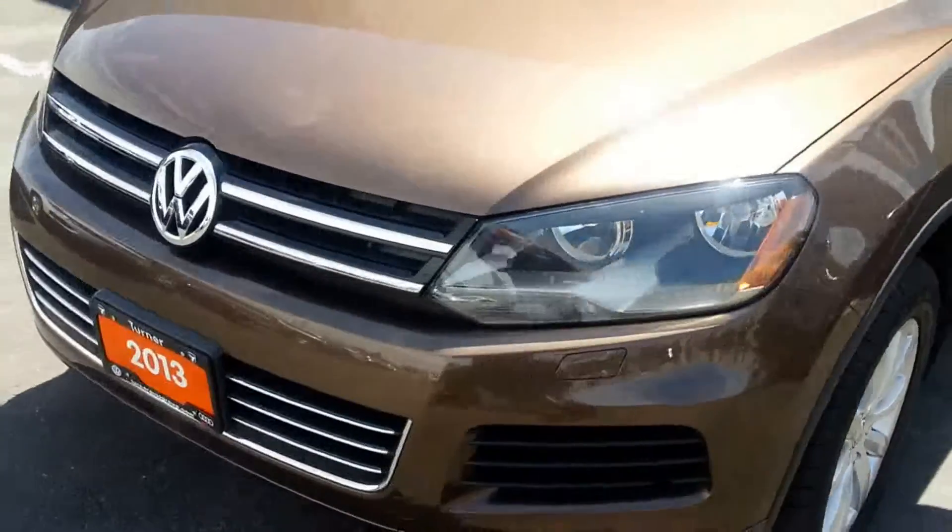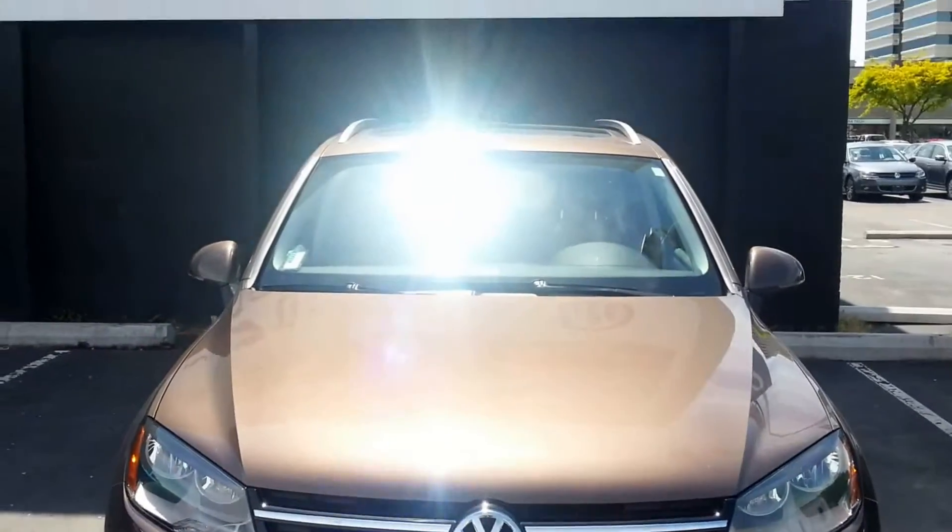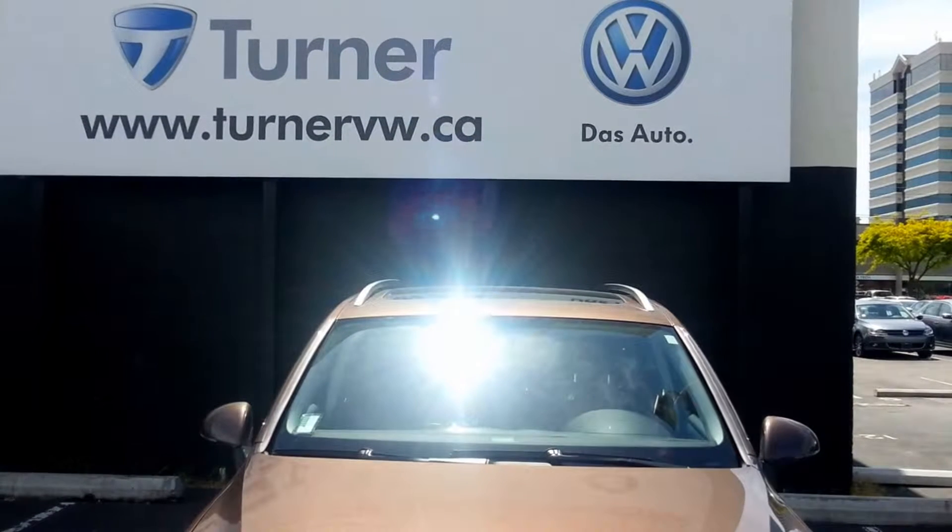This Volkswagen Touareg is certified, which features a six year, 120,000 kilometer warranty. Check us out at turnervw.ca for more details.